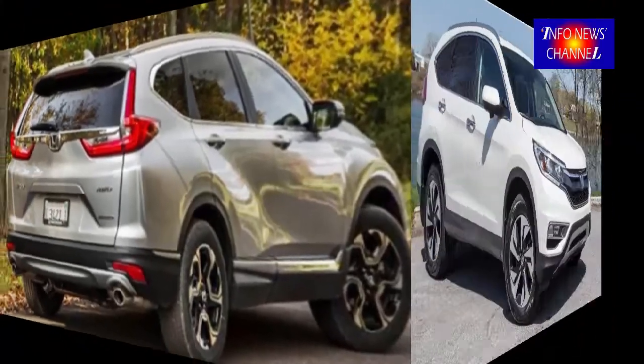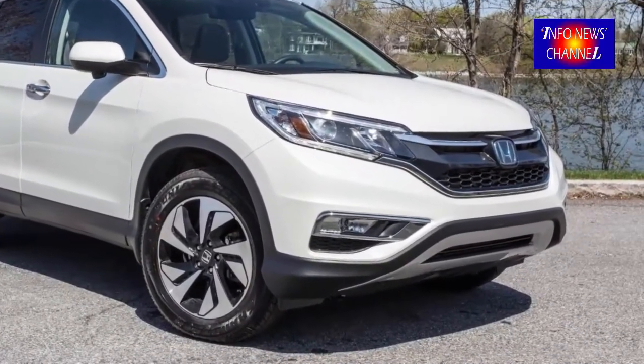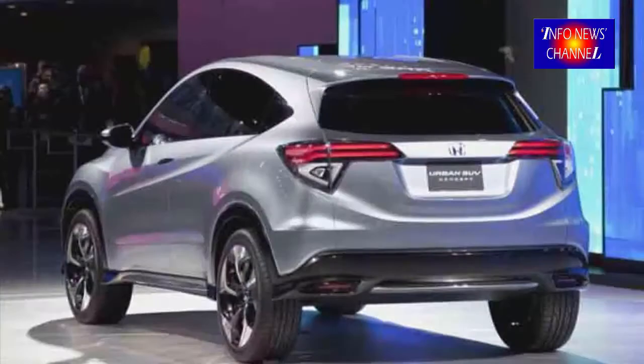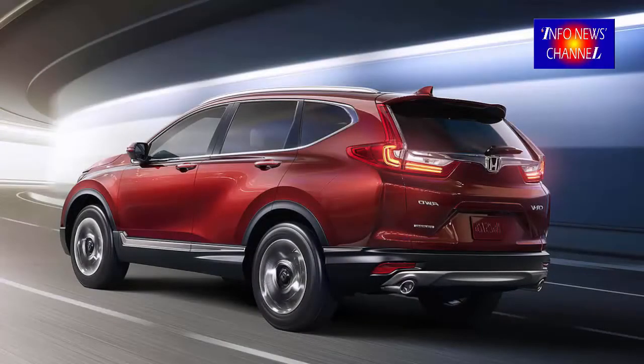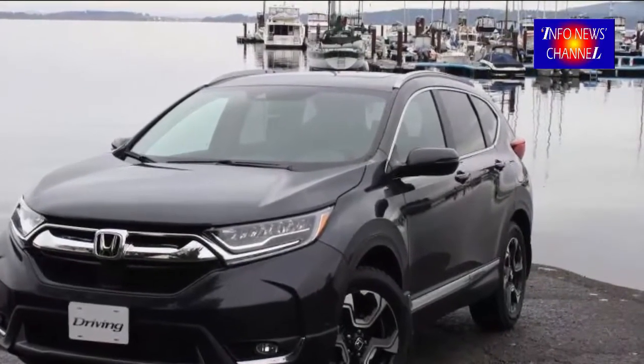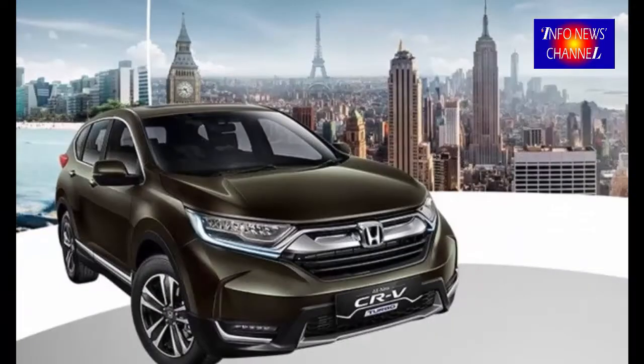2019 Honda CR-V engine. The present style of the car features a 2.4 litre normally aspirated inline 4 motor which is predicted to be stopped. As a substitute, we might see the same 1.5 litre turbocharged inline 4 energy motor as in the new social. In its little sibling, the motor currently creates 174 horse energy which is down on the 185 horse energy the present CR-V.